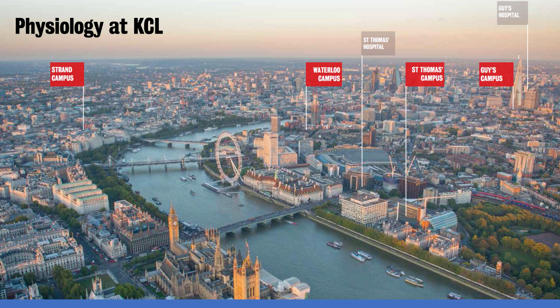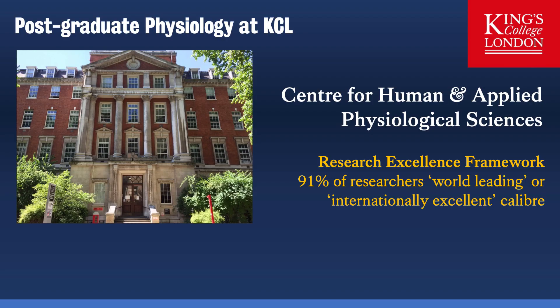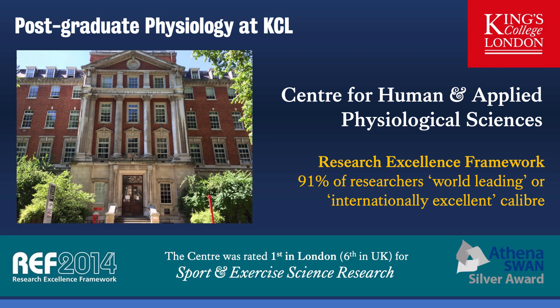The Physiology department at King's consists of around 35 academics and is centred at the Guy's campus, which is next to Guy's Hospital at King's College London. Guy's Hospital is at London Bridge on the south bank of the River Thames. Human Physiological Sciences are taught within the Centre for Human and Applied Physiological Sciences, based in Shepherd's House on the Guy's campus. In the recent Research Excellence Framework, 91% of researchers were considered world-leading or internationally excellent, and the Centre was rated first in London and sixth in the UK for sports and exercise science research. We were also recently awarded an Athena Swan Silver Award for inclusivity.